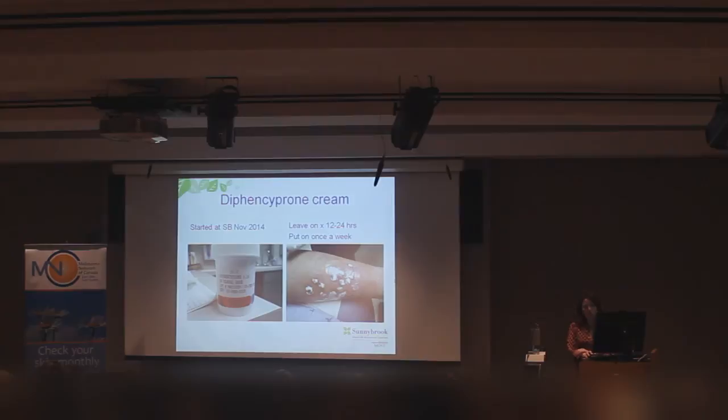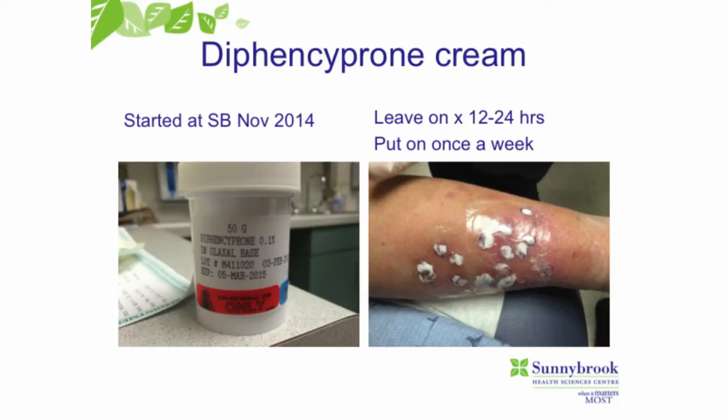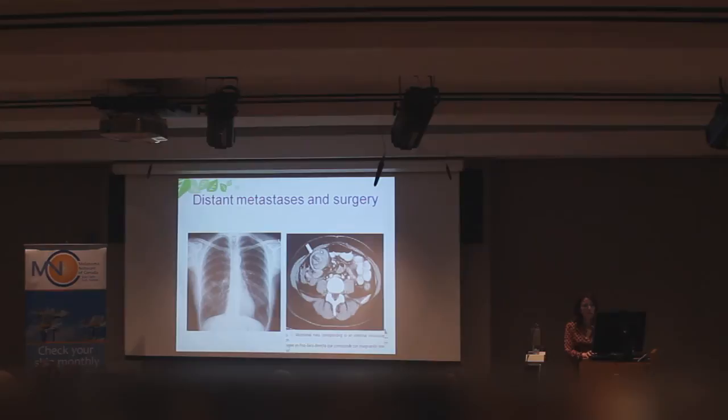The DCPC cream is put onto the in-transit metastases, stays on for 12 to 24 hours, and then is wiped off. The following week, the patient can do this at home — applying it for another 12 to 24 hours.